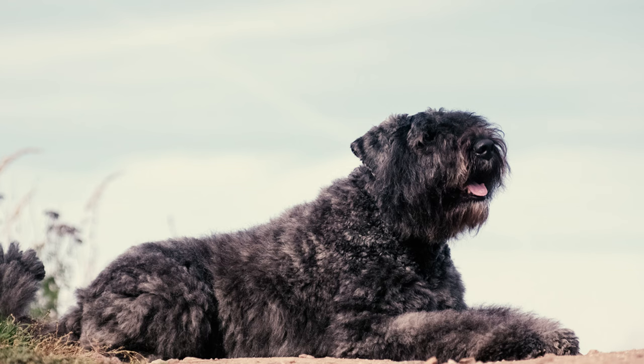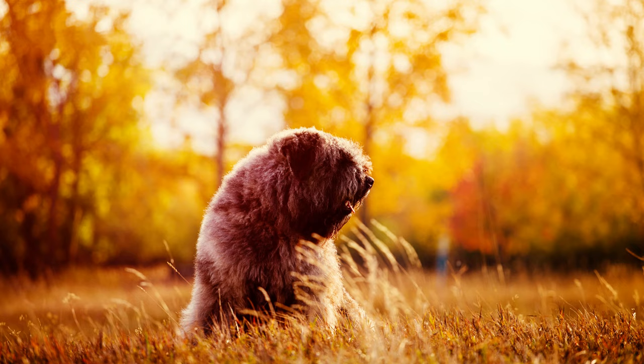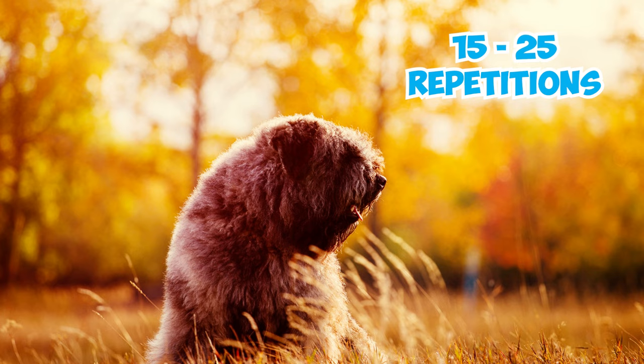Fact 8: In Stanley Coren's book The Intelligence of Dogs, the Bouvier de Flandre ranks 29th and is considered an average working dog. They typically grasp new commands after 15 to 25 repetitions and impressively obey the first command about 70% of the time.